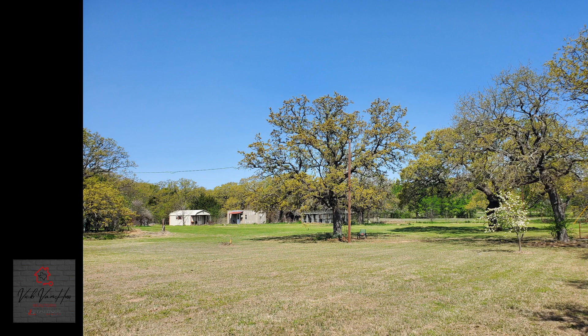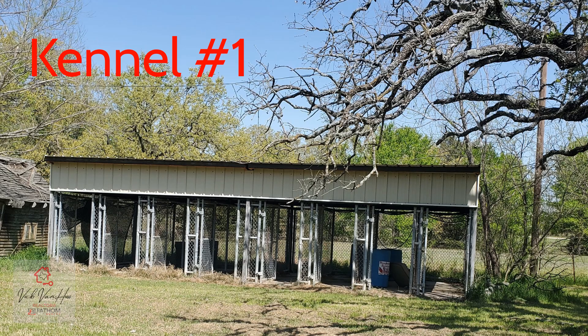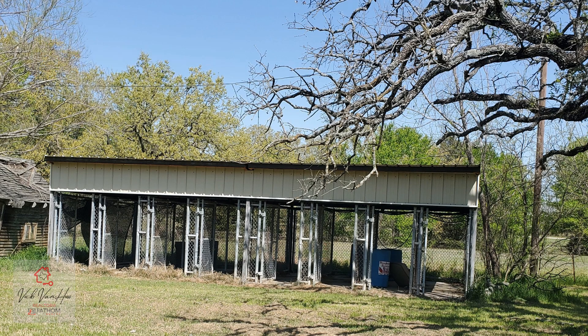There are gorgeous mature oak trees on the property and multiple outbuildings. This is a view of the front pasture area. This is kennel number one, with spray foam insulation under the roof.